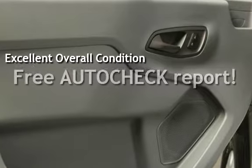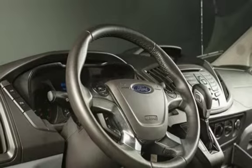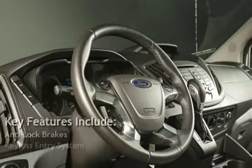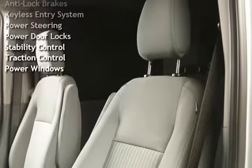Ask to see the free auto-check vehicle history report. Key features include anti-lock brakes, keyless entry, power steering, power door locks, stability control, traction control, and power windows.